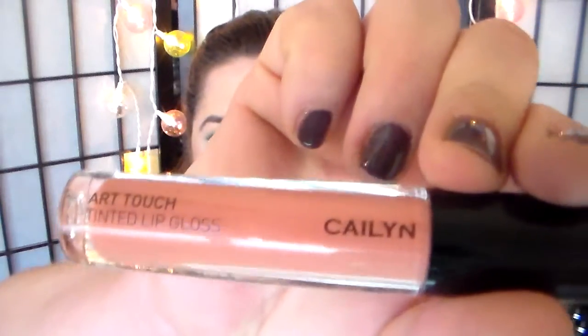This is a Kaelin Art Touch Tinted Lip Gloss that came from an Ipsy bag. I don't know what color it is — 09 Basic Instinct. This also came in an Ipsy bag. It's the Cargo Lip Gloss in Anguilla. It's very apparel — this is very not me, so I'm going to see how it works, if I can make it work.